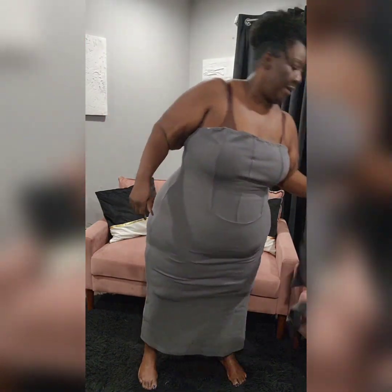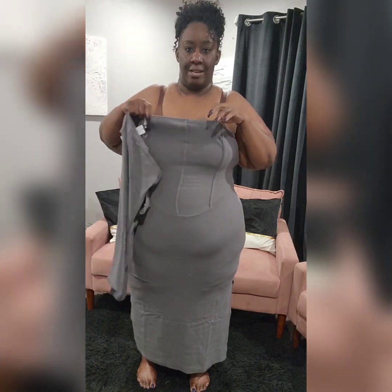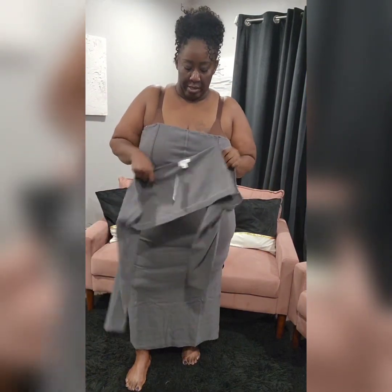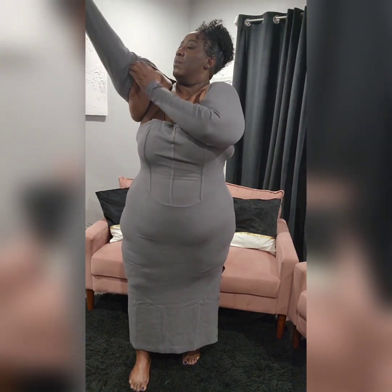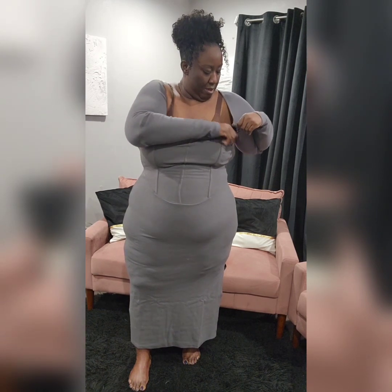It's got one of those shrugs that go with it and it just snaps. But as y'all can see, I don't have enough boobs to fill this and it's too big. It fits everywhere else but it's too big in the bust area. Now let's try the shrug on and see if it fits, if it really works, because you're supposed to snap it.